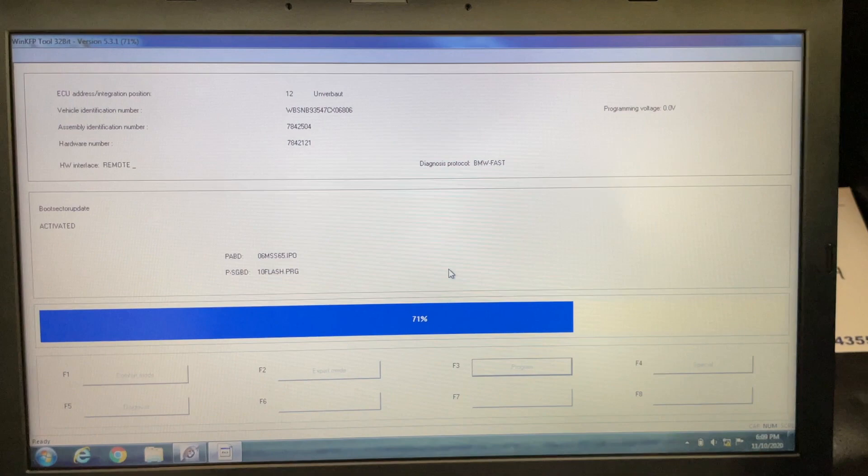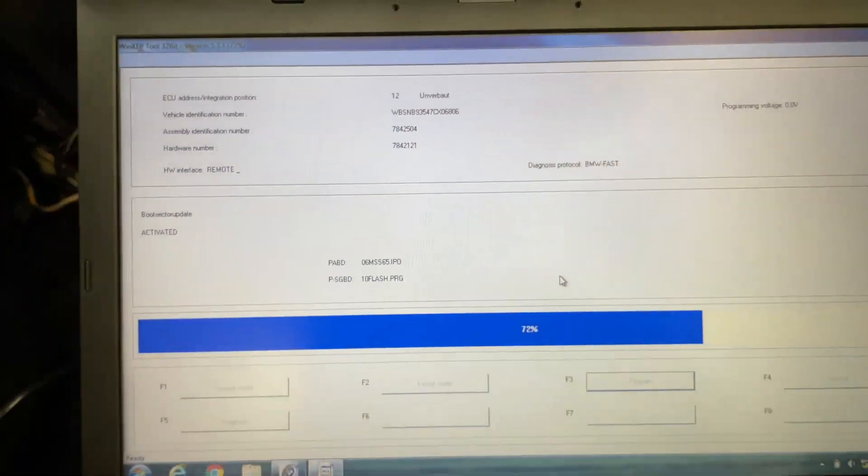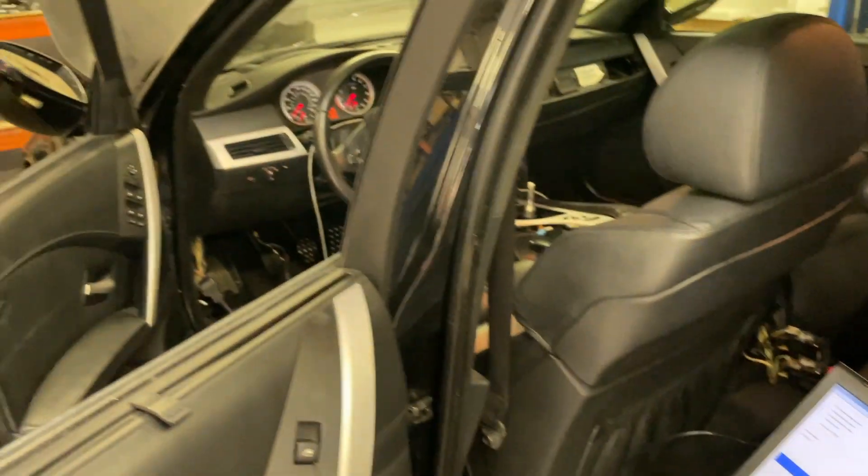Last clip of the day — we got the DME flashed on the black E60 using WinKFP. I found a company here in Escondido to do it. So that update is done to the DME now.